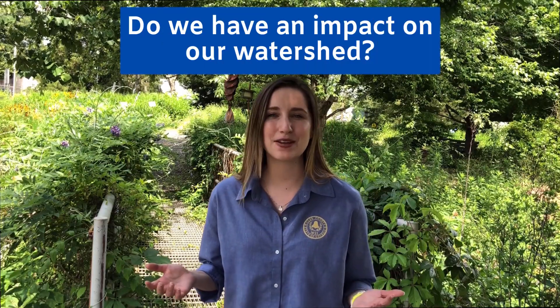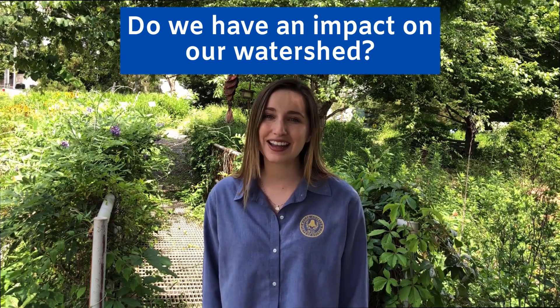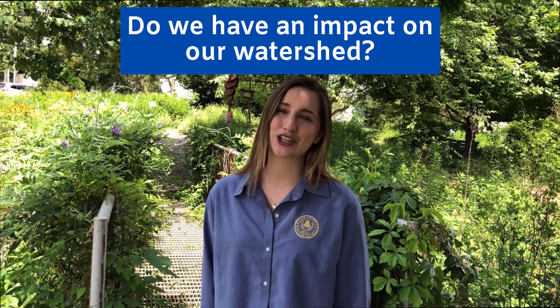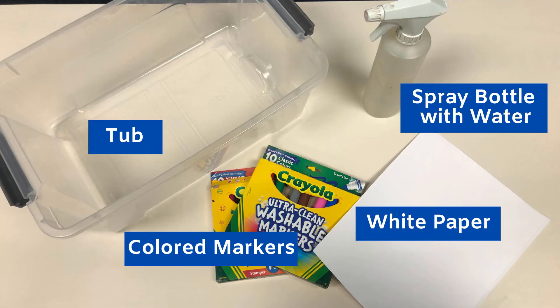Do you think we have an impact on our watershed? Let's do an activity together to find out how we impact our watersheds every day. You will need a piece of white paper, a pack of colored markers, a spray bottle full of water, and a tub.